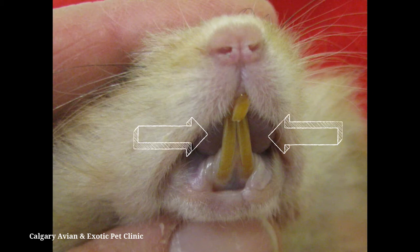Hamsters have a toothless space between the incisors and molars called the diastema. You want to gently insert the syringe in this area.